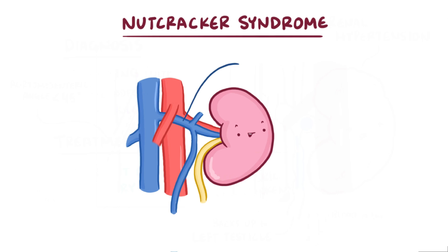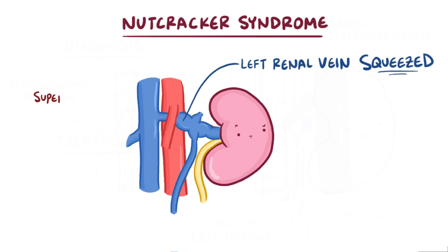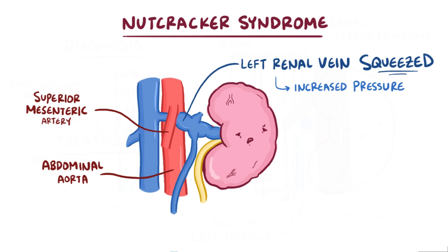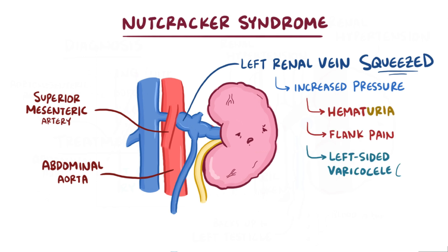As a quick recap, nutcracker syndrome is when the left renal vein is squeezed between the superior mesenteric artery and aorta, because that aortomesenteric angle gets too narrow. This causes increased pressure in the left renal vein, which can lead to hematuria and flank pain, as well as a left-sided varicocele in men. Nutcracker syndrome can be corrected with weight gain, and sometimes, if necessary, surgery.